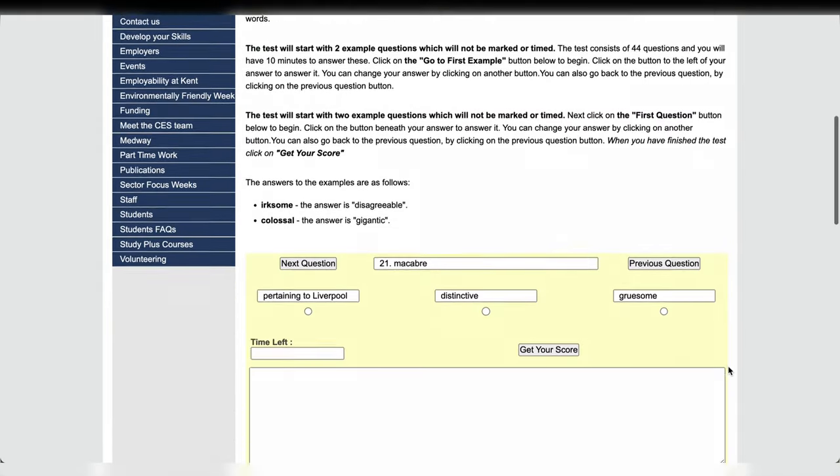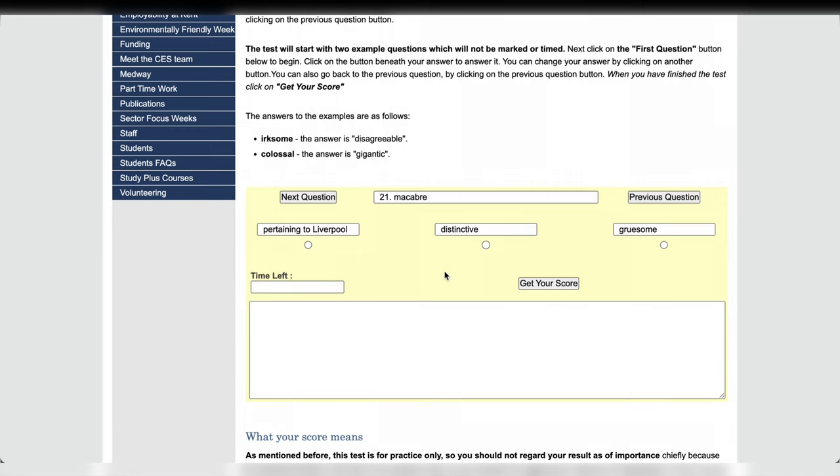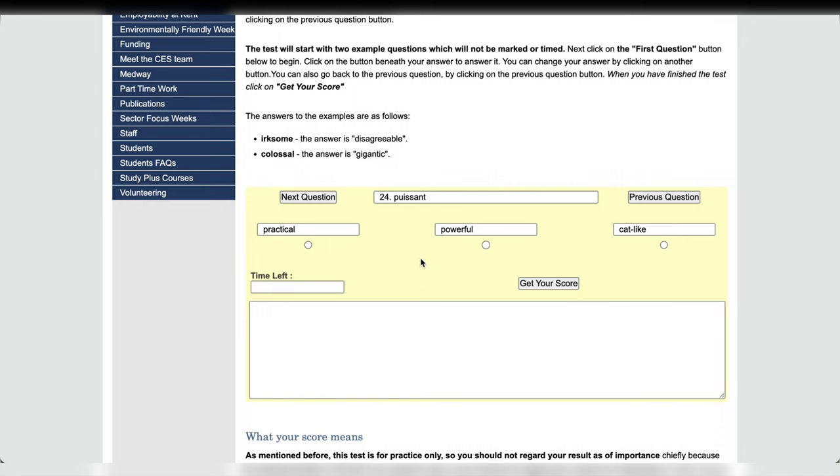Next is Kent.ac.uk, the University of Kent. This test looks a bit odd — the next question button is on the left and the previous question button is on the right. Why? The choice of vocabulary is also a little strange, like random very bookish words. You need to match a word to its synonym. Well, at least it took me only 10 minutes to finish the test.